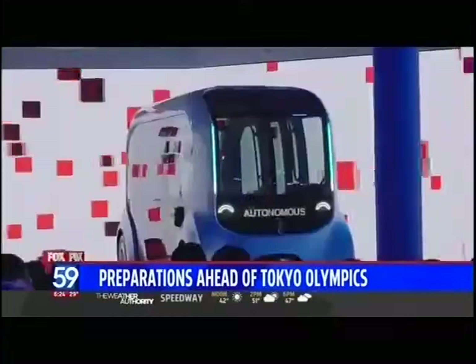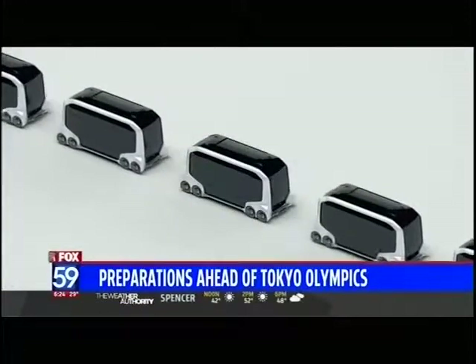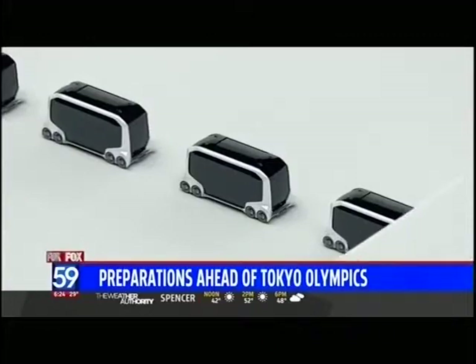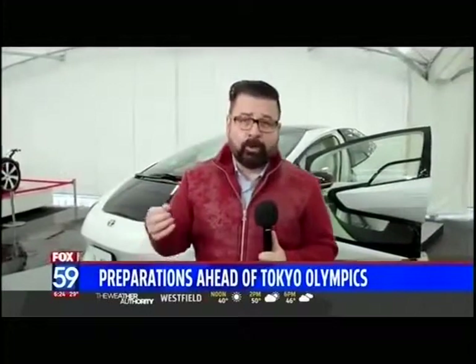The head of Toyota, Akio Toyota, introduced another form of transportation. Toyota will have 20 of its e-Palette vehicles fully autonomously transporting athletes and staff to the events. It can go up to 12 miles an hour.